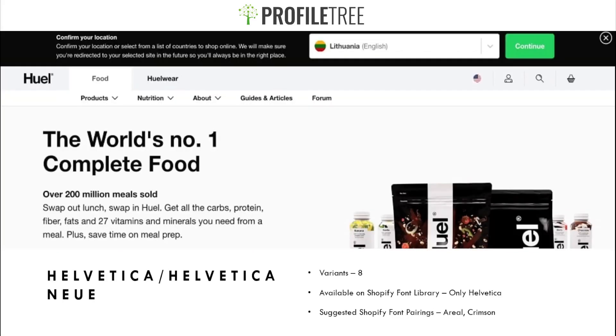Our next font is Helvetica or Helvetica New. This would complement store designs with riskier aesthetics. It has 8 variants and is available on the Shopify font library, though only the standard Helvetica — you'd have to download Helvetica New separately. Suggested pairings are Arial or Crimson. It's the best option for those wanting to take risks with layout, color, and contrast.